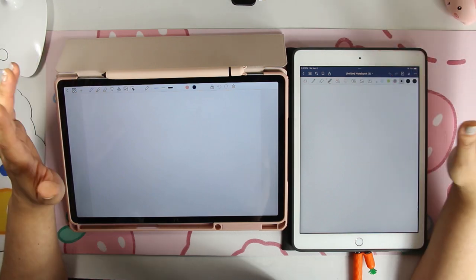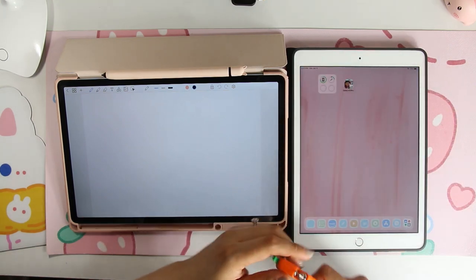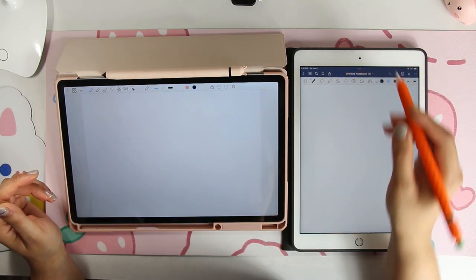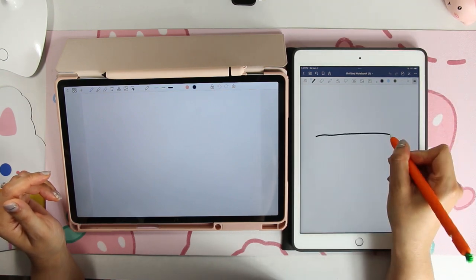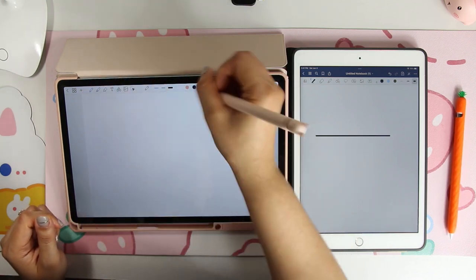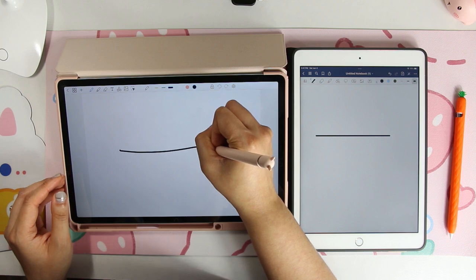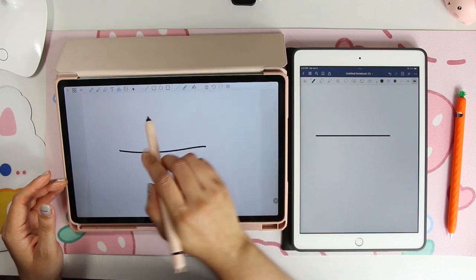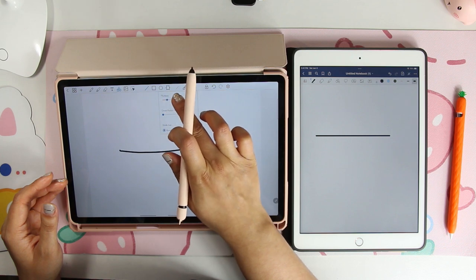With the pen function I feel like it's essentially the same — you've got your pen, you've got your marker. The only thing GoodNotes has over Penly is that when you draw a straight line and hold it, it snaps to a straight line. With Penly, when you draw a straight line and hold it, nothing happens.